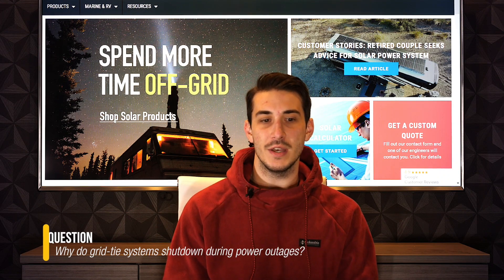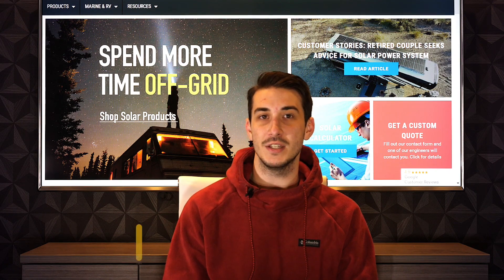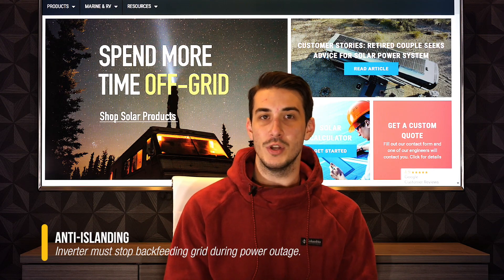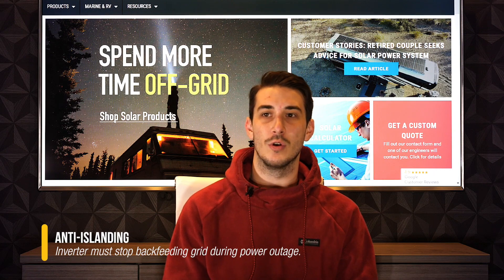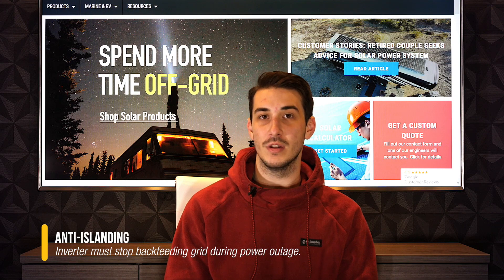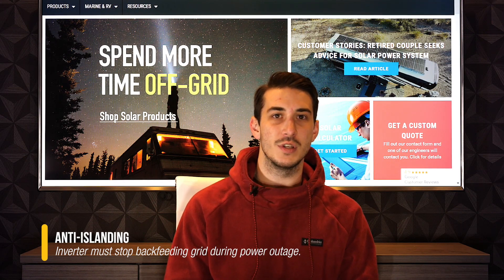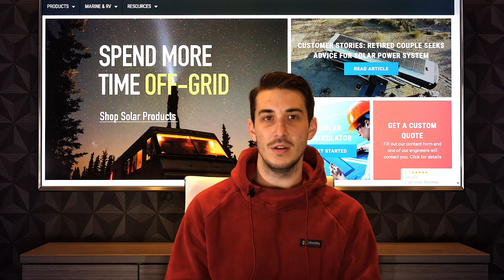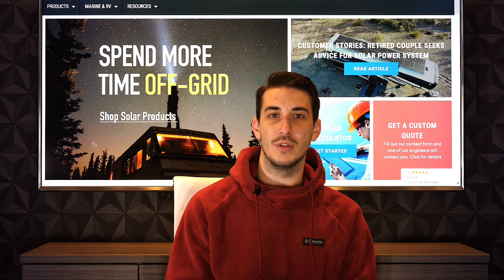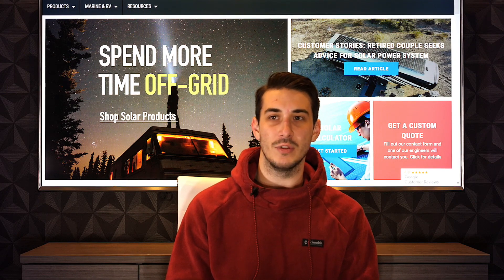In the US, all grid-tied inverters have to satisfy what's called anti-islanding requirements. What that means is when the grid goes down — when you have a power outage — your grid-tied inverter must stop back-feeding the grid. In other words, when you lose grid power, your system must shut down and goes pretty much offline.